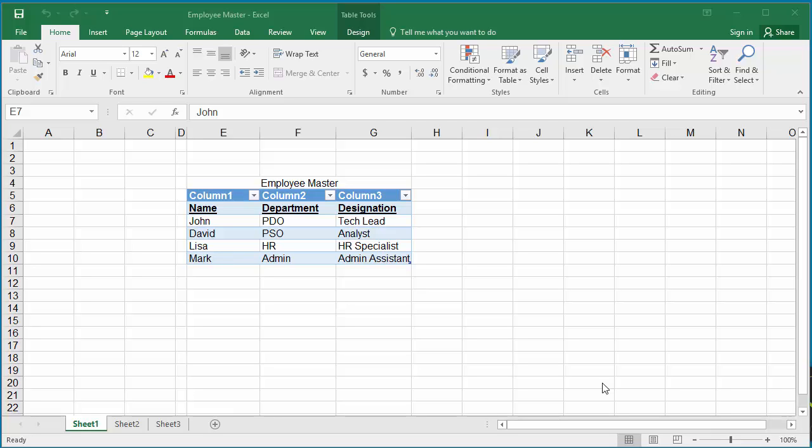If you want to discourage others from making changes to a workbook, you can mark it as final and make it read-only. The example workbook has employee data and it is already saved.